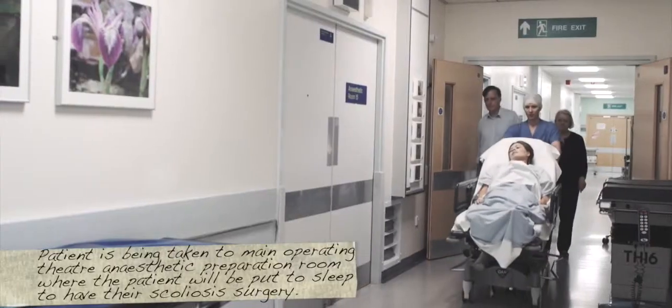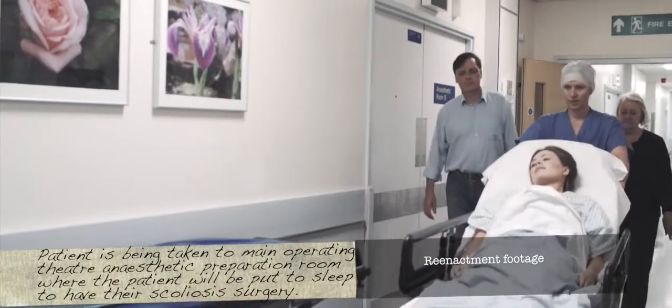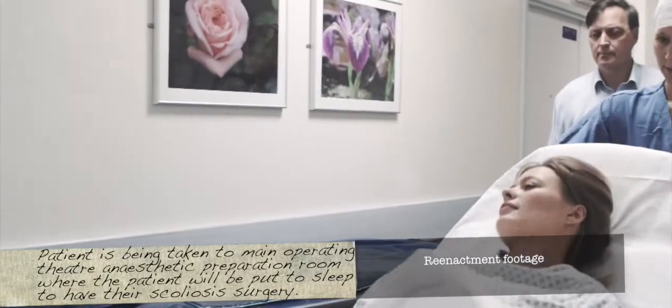You come in the day before; the next morning when you go down to theatre, your mum can go with you and she can stay with you to go to sleep. Then for the first night you'll be in the high dependency unit. I'm sure the surgeon has explained all that to you.